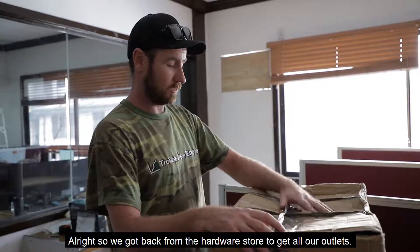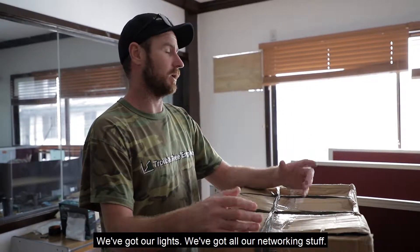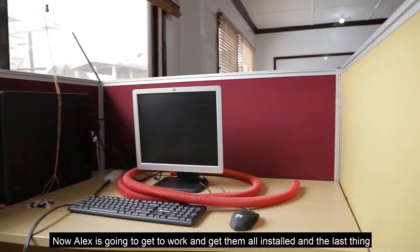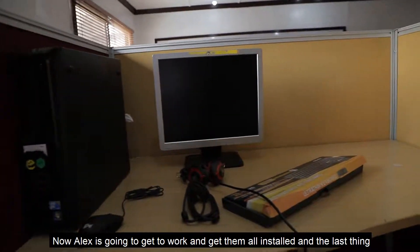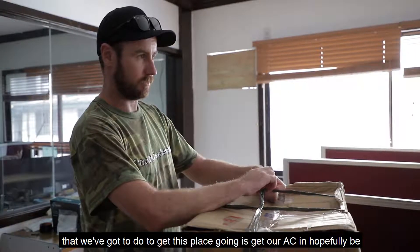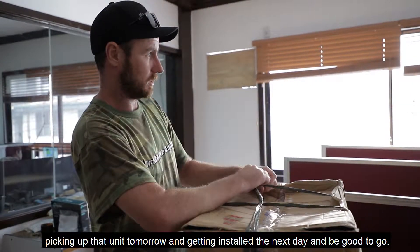So we got back from the hardware store. We've got all our outlets, we've got our lights, we've got all our networking stuff. Now Alex is going to get to work and get it all installed. The last thing we've got to do to get this place going is get our AC in. We'll hopefully be picking up that unit tomorrow and then getting it installed the next day, and then we're going to go.